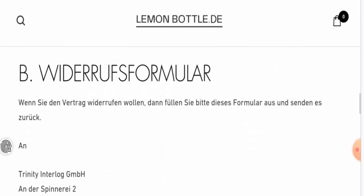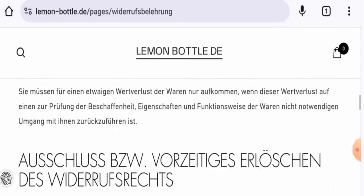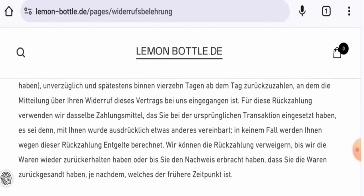You can also cancel your product if you want to. For written or refund issues, check our description area — there you will find a link through which you can solve your money issues.